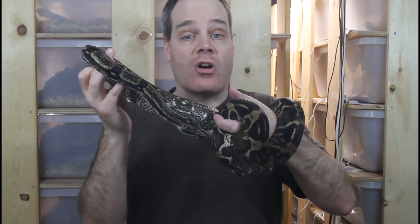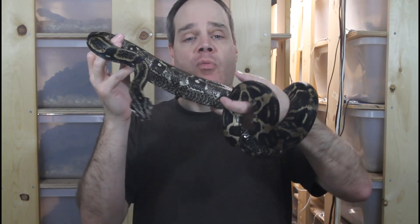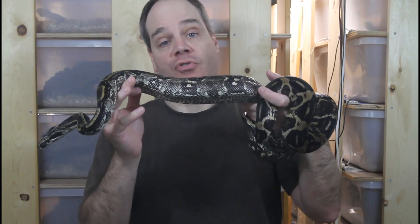Hi guys, Brian from Brian Boas here. Boa constrictors are amazing animals, and one of the amazing things you may have noticed about your boa is that from time to time it changes color. Today I want to review the reasons why and the times in the lives of boas when they change color, so you know what to expect from your boa as it develops in the years ahead.